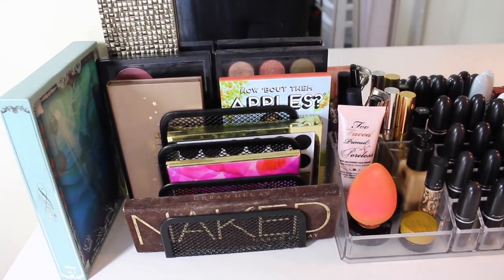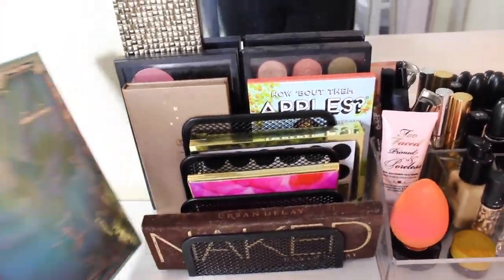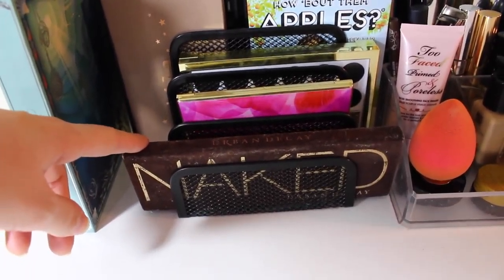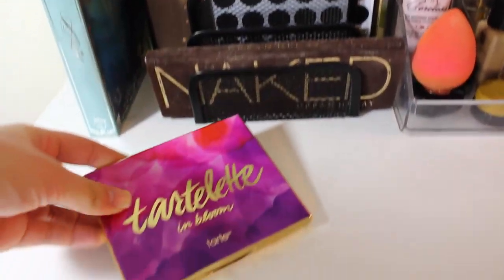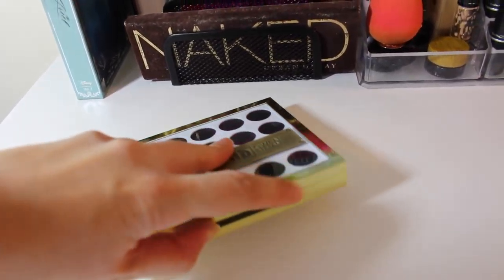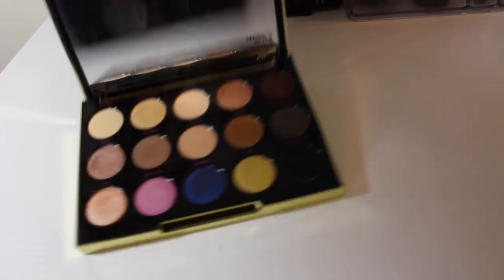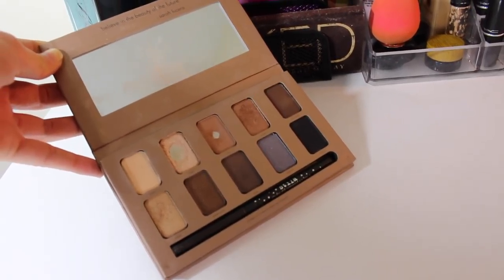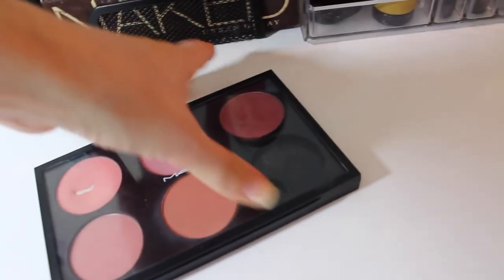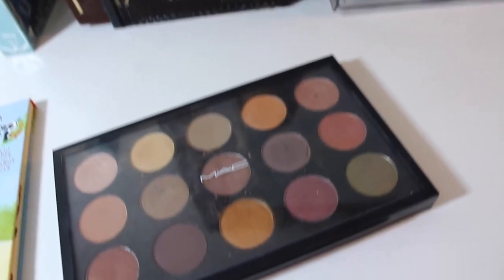On the left side of the desk is where I keep all my current favorite palettes — the ones I reach for the most or just find look really pretty. I have the Aerial palette from the Sephora collection, the Urban Decay first Naked palette, the new Tartelette in Bloom palette with three shimmers and the rest matte, the Urban Decay Gwen Stefani palette, the Stila In the Light palette, my MAC blush palette with four MAC blushes and a Makeup Geek blush, the Benefit How About Them Apples cream blush palette, and my MAC eyeshadow palette.